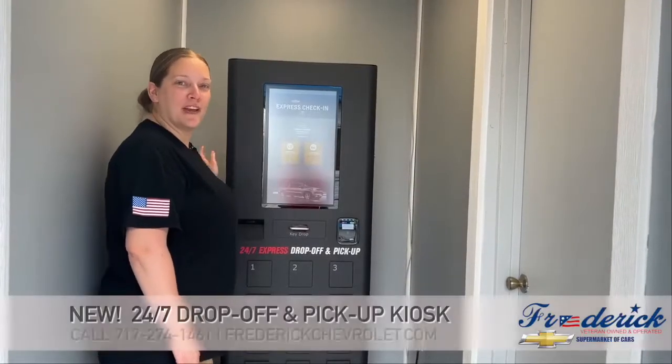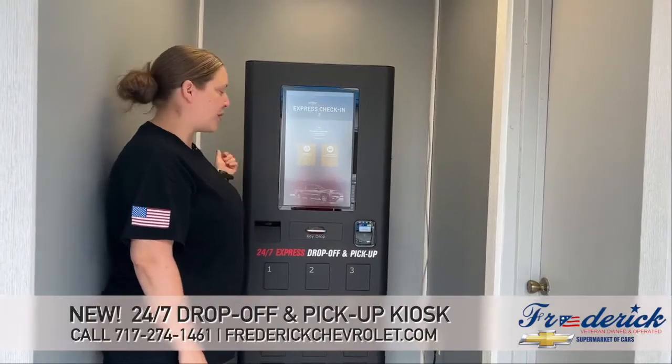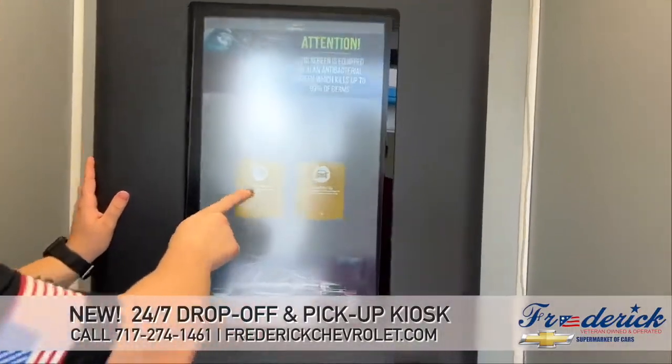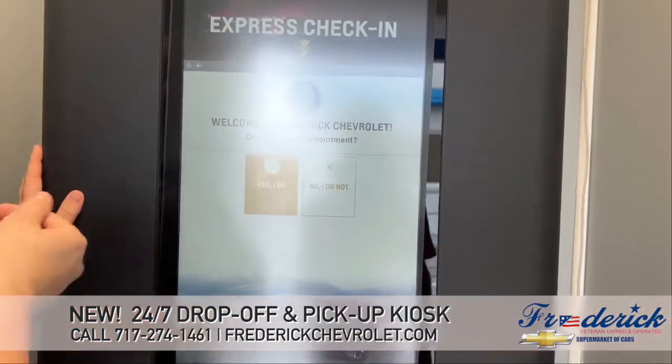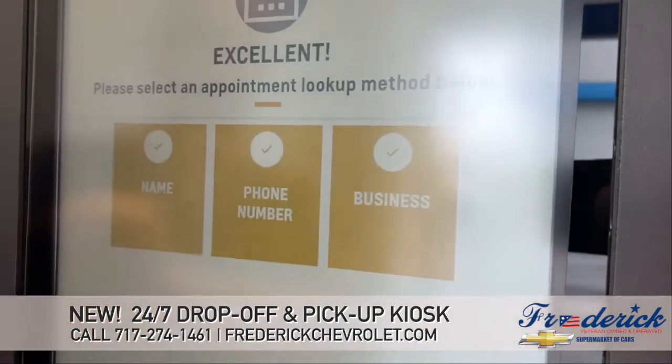Hi, I'm Jennifer with Frederic Chevrolet showing you our new 24-7 Express drop-off and pickup kiosk. To check in, you'll just click on the vehicle check-in button and it'll ask you if you have an appointment or if you don't. You just select the correct option. So I'm going to say I do.